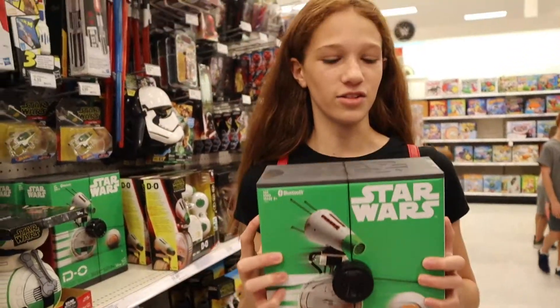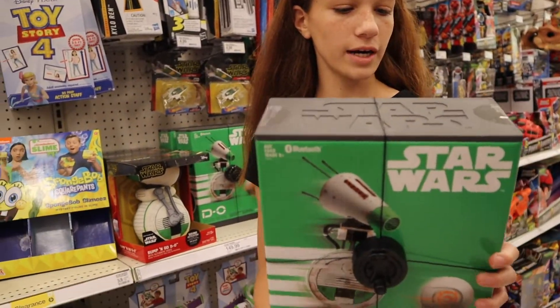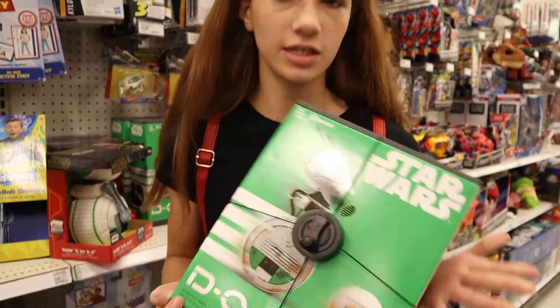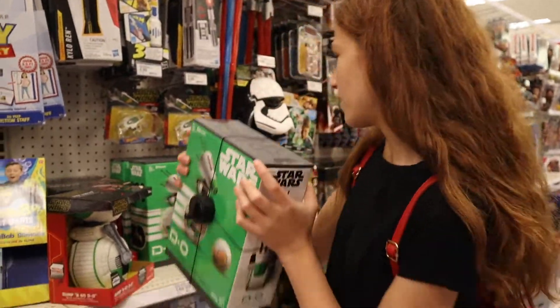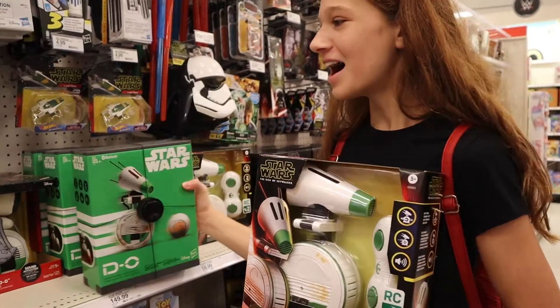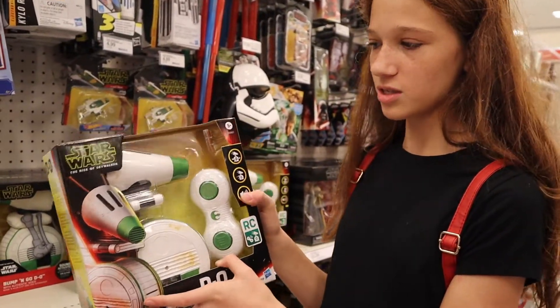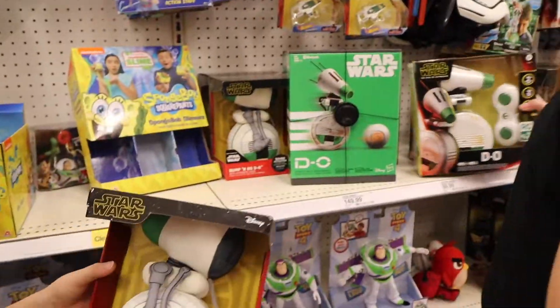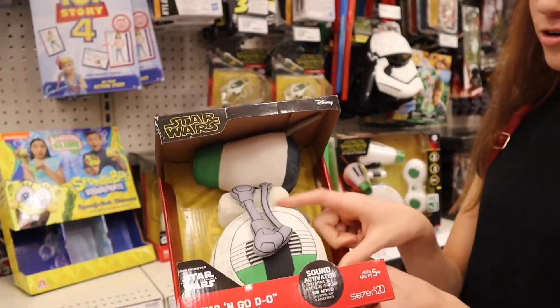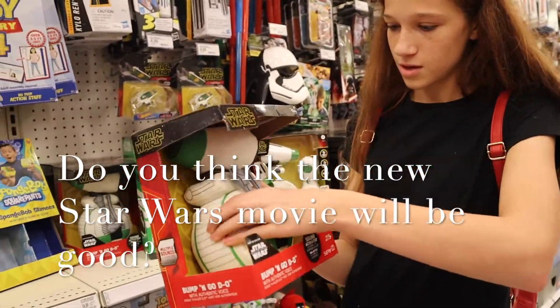This is another thing — it's a Dio droid, like the BB-8 droid, just a different type of droid. This is more of David, Jacob, and Luke's category, and this is Eli's category — a little stuffed animal. Does he make noises? He's supposed to make sounds too.